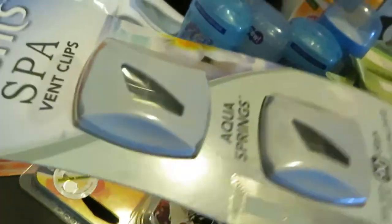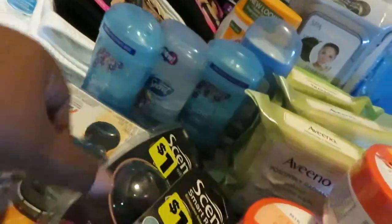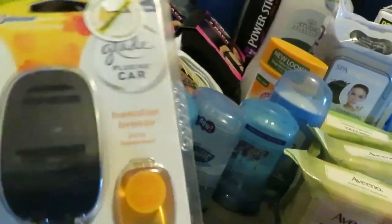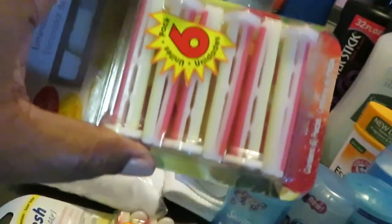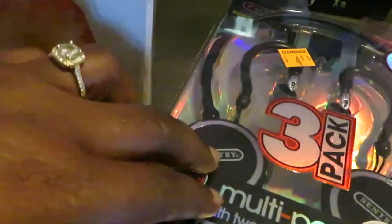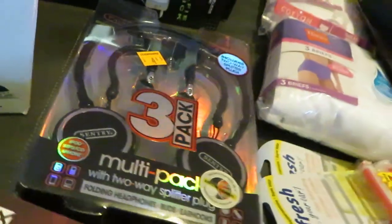Up front here are more air fresheners — like the little spa vent clips. These are just air fresheners with nice smells. I like the coconut, linen, Hawaiian scents. These are for your car. I got these so me and my daughter can put them in our cars. And this is another headphone set pack — it's got all kinds of stuff in here: the big ones, the little ones, the tiny ones, the earbuds. It's a three-pack multi-pack. Really nice. I got that on clearance.